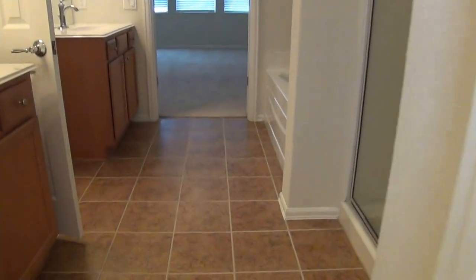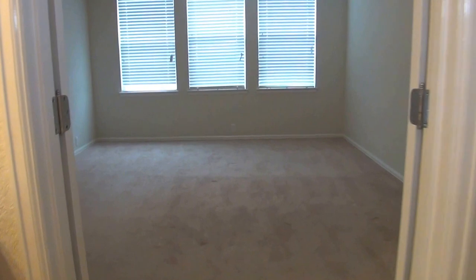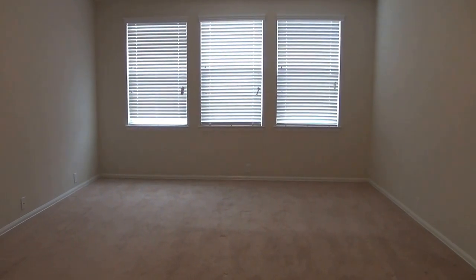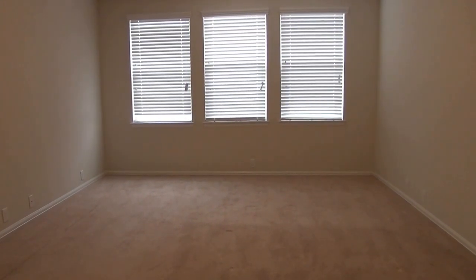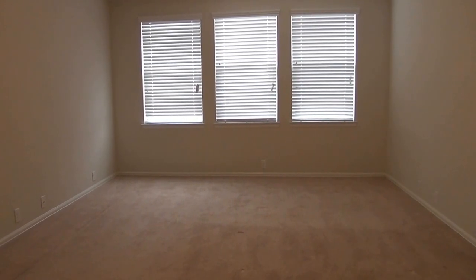There you have it. If you're interested to know more about this home and would like to schedule a viewing, please call Liberty Management's office at 210-681-8080. Thank you.